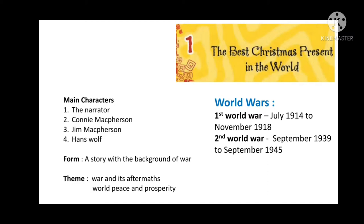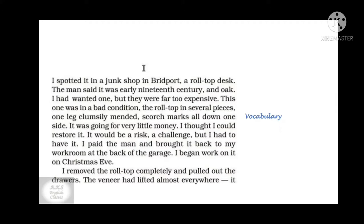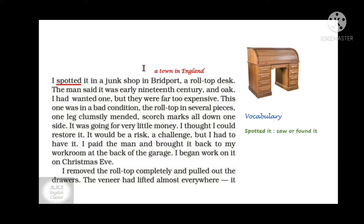Let us now understand the chapter. I will explain the chapter rather than reading it. The chapter is divided into two time frames: the present time where the narrator is, and the time of war. It starts with the narrator spotting a roll-top desk in a junk shop in Britport, which is a town in England. The man selling it said it belonged to the 19th century and was made of oak.